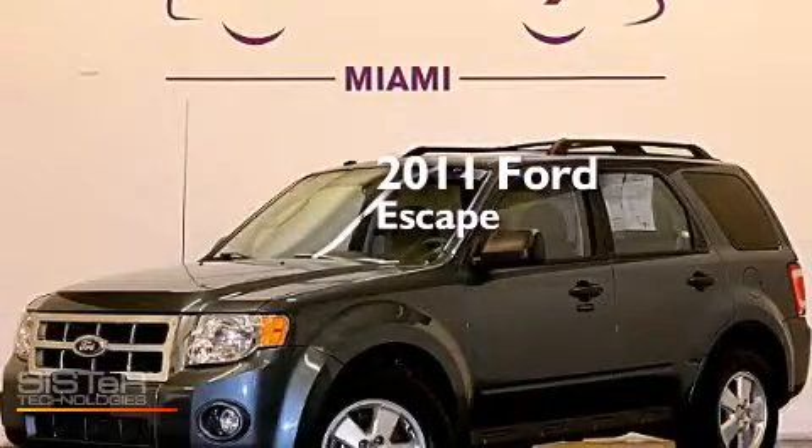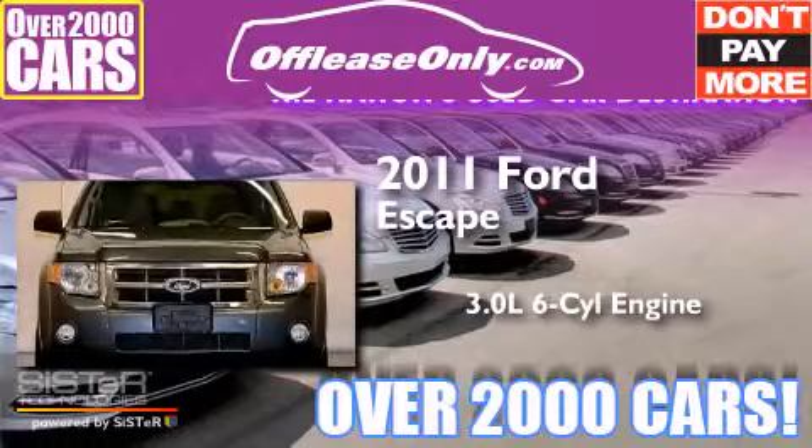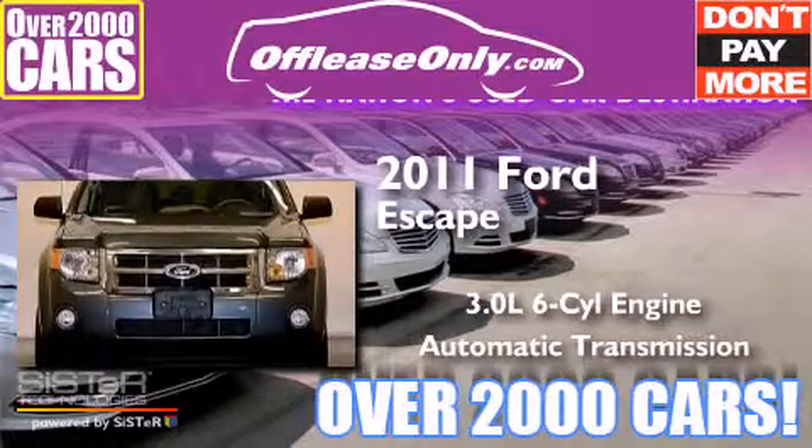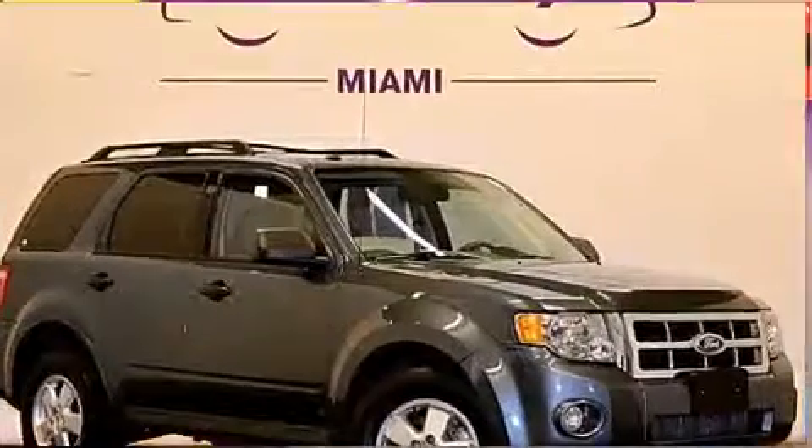This is a 2011 Ford Escape. It features a 3.0-liter six-cylinder engine and automatic transmission. Plus, having just come off lease, this Ford is in like-new condition.